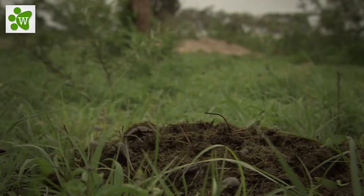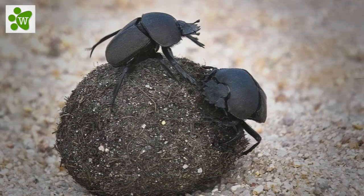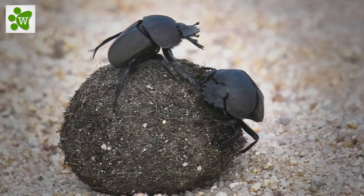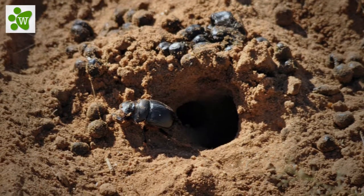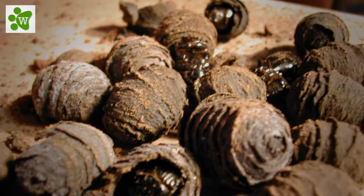Adult males and females, working in pairs, dig deep burrows underneath animal excrement in which they bury portions of the droppings. Eggs deposited in the excrement hatch, and C-shaped grubs — larvae — feed in the dung.